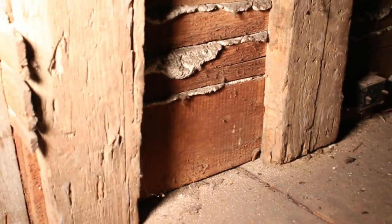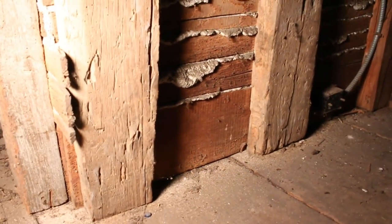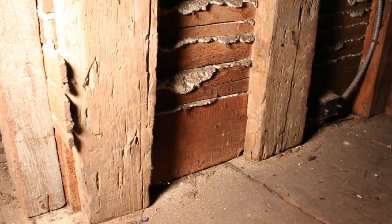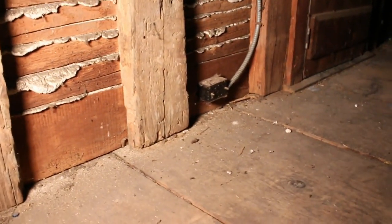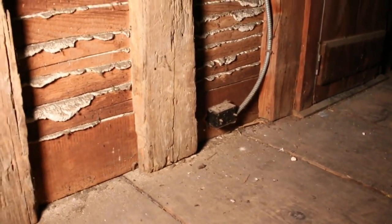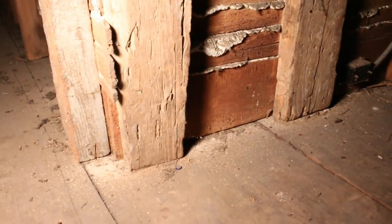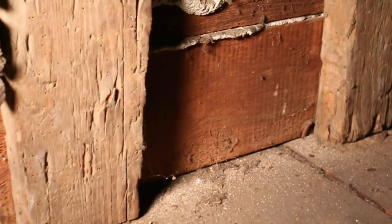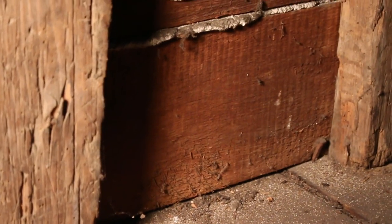Generally, we see circular-sawn material showing up maybe late 1840s, definitely by the 1850s. But it's just unusual that not one stick of anything in this has those telltale circular saw marks — all we're seeing is vertically sawn material.